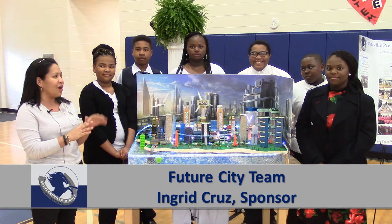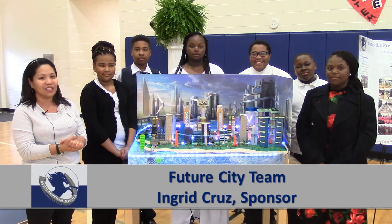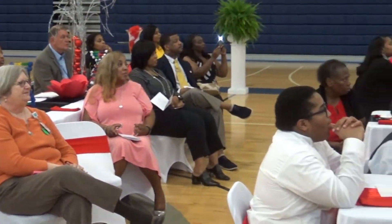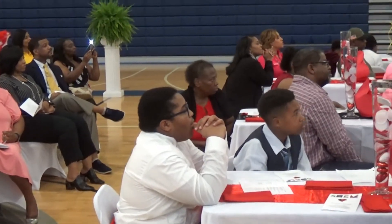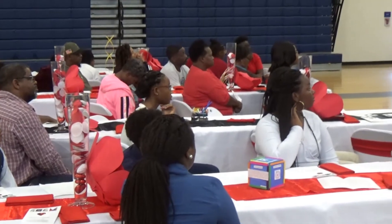With all their hard work, it was very productive, and now the team is going on an all-expense-paid trip to Washington, D.C. In addition to the prize-winning Future City team, other students seized the opportunity to showcase their skills in the area of STEM.